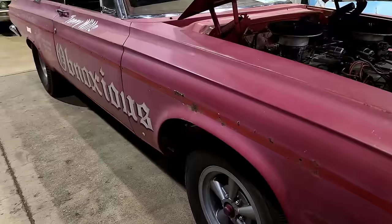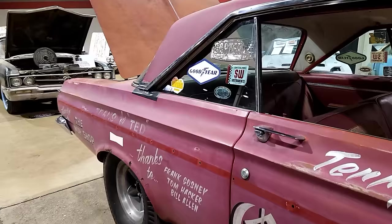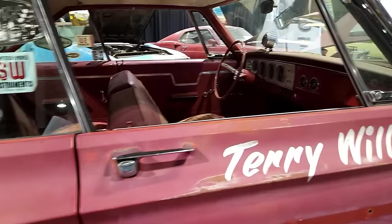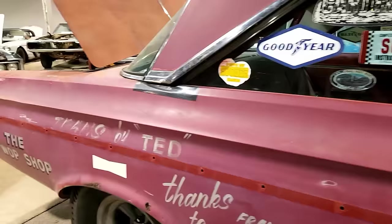It runs, it drives, and I love those vintage stickers on it. I'll get shots of the other side too — original interior, came out of Minnesota. There's a Firestone sticker on it as well.